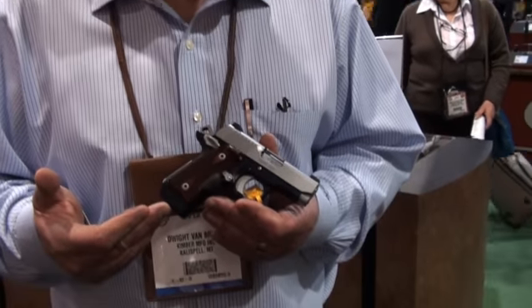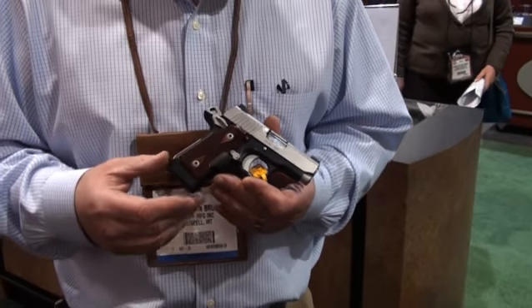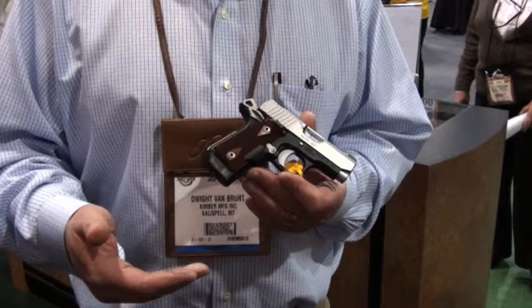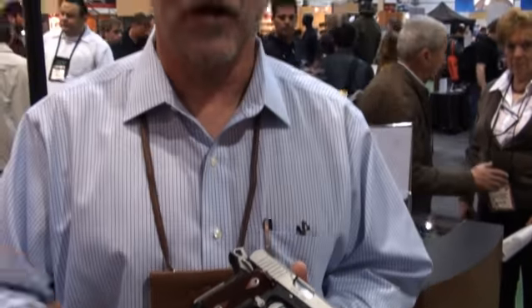And this is the big news, probably the best-kept secret of the show — the Kimber Micro 380 ACP. This little pistol is a miniature 1911 that is built in our custom shop. We're going to be rolling it out; we're starting production right now. Deliveries are expected to begin sometime this fall, September or October.